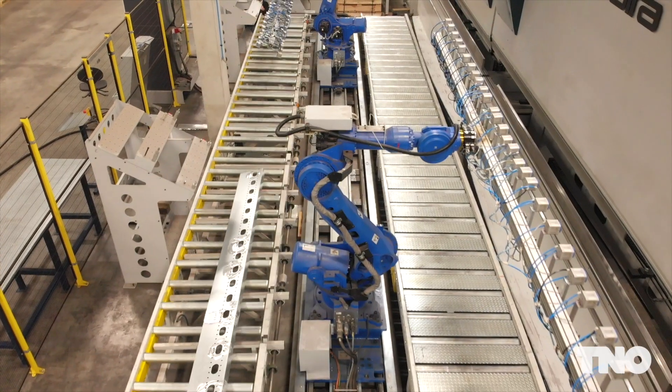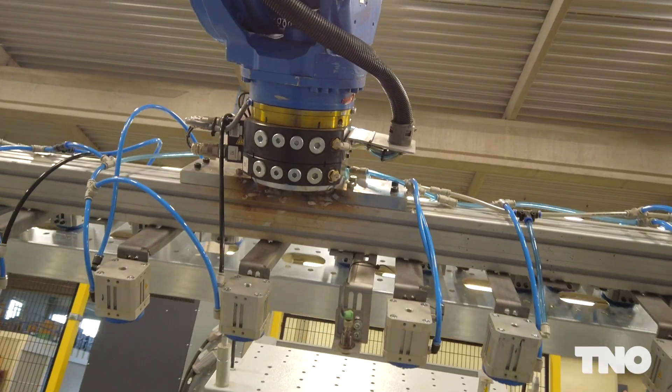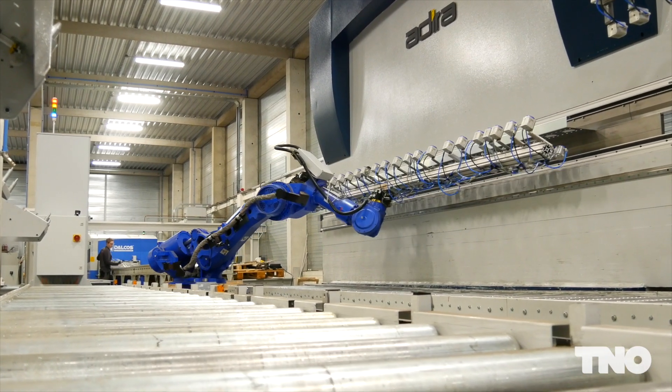For this reason, TNO is developing Zero Programming, a software solution for automatic programming of robots. One of the applications of Zero Programming is to automate the bending process.